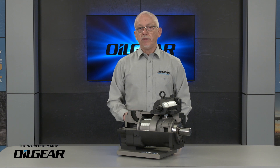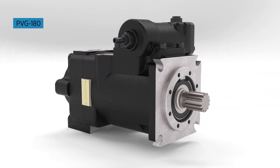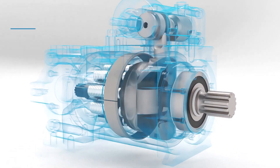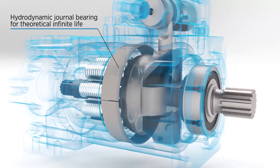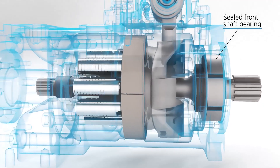Just like our PVV, PVWJ, and XD5 pump series, the PVG utilizes industry leading technologies our customers have come to expect, including hard-on-hard running surfaces, non-contact hydrodynamic bearing, and sealed shaft bearings isolated from the hydraulic fluid.